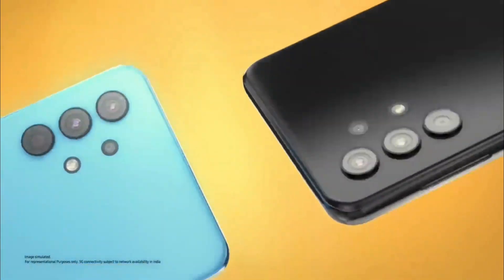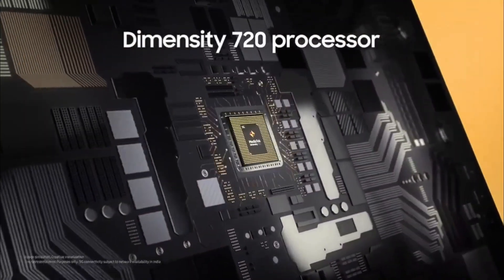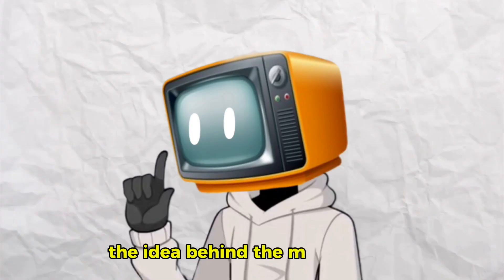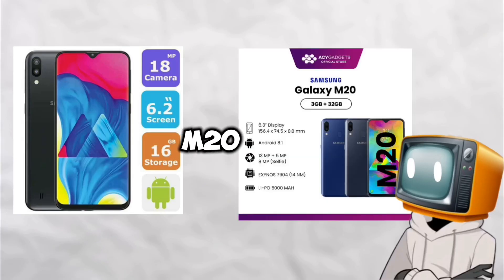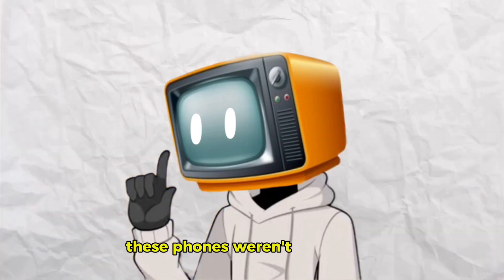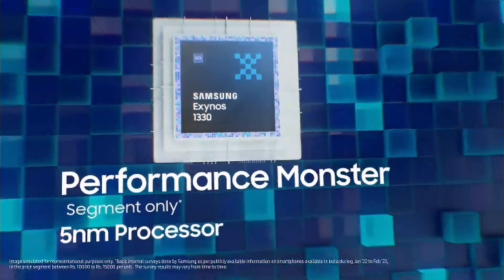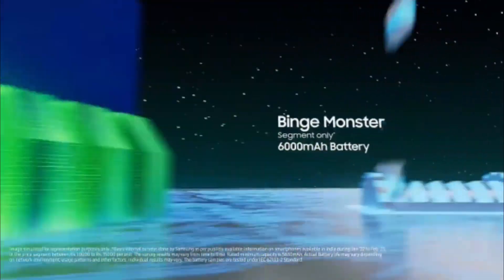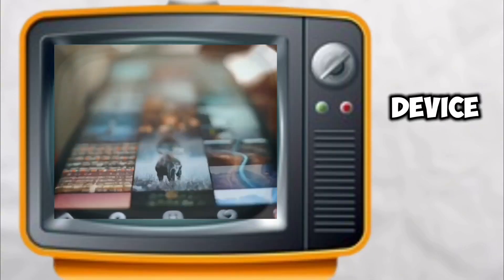Samsung M-Series: bigger battery, bigger value. Let's rewind to 2019, when Samsung unveiled the M-Series. Think of the M-Series as the F-Series, but with more power and better features. People wanted big batteries, smooth displays, and better performance without jumping to flagship prices. Samsung answered with the M10 and M20, setting the stage for a lineup that quickly became known for power-packed budget devices. These phones offered high refresh rate displays, Snapdragon or Exynos processors, and huge 5,000 to 6,000 mAh batteries — perfect for someone who spends their day watching videos, gaming, or scrolling through social media.